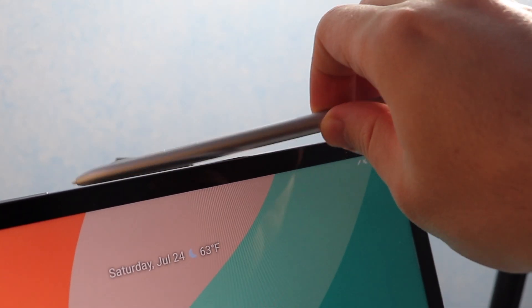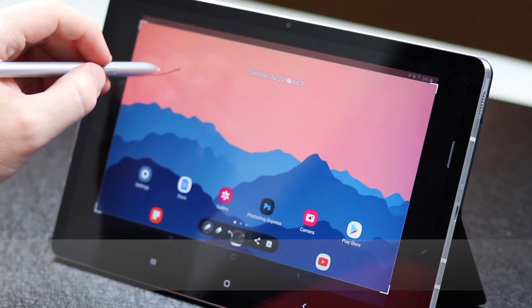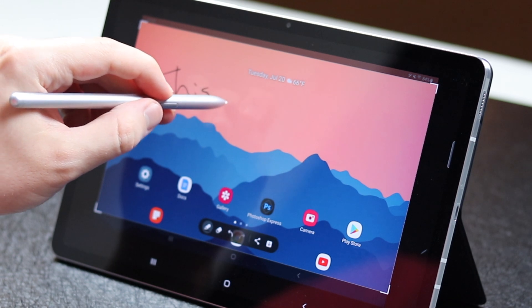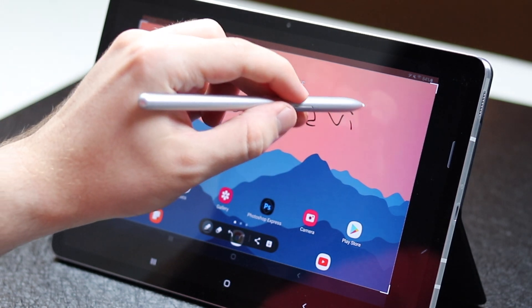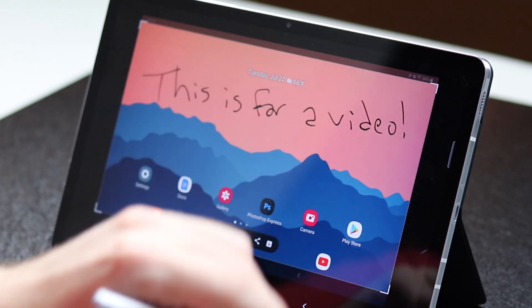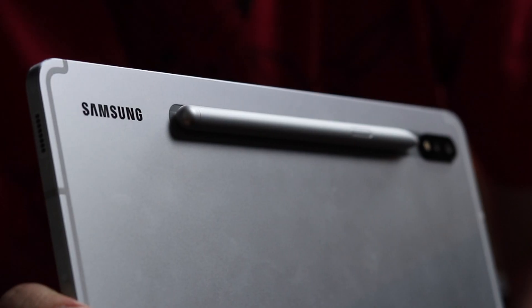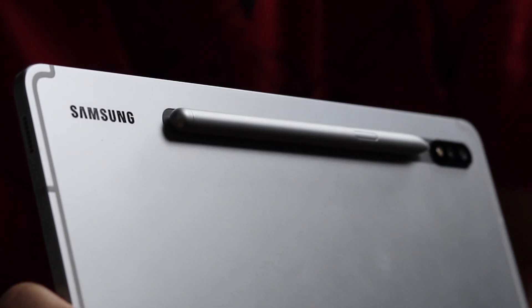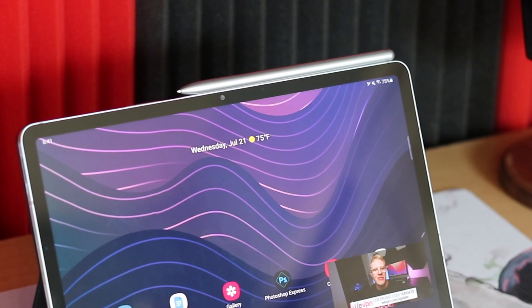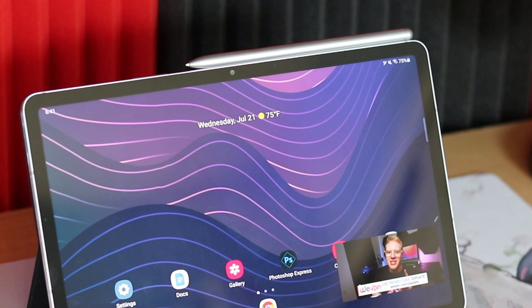Number 3 is the included S Pen. The S Pen is an amazing inclusion. When you pick up the Galaxy Tab S7 — and this applies to the Tab S7 Plus — it's great to know that Samsung includes their pen with the purchase of the tablet. I wish Apple would do the same. The Apple Pencil can cost you upwards of $100, while a replacement S Pen only costs $40. So that's a huge difference.